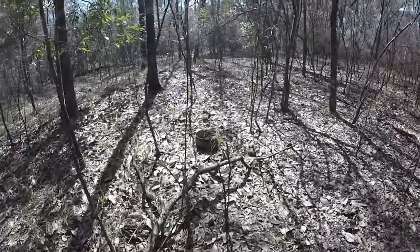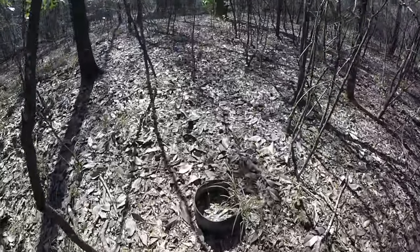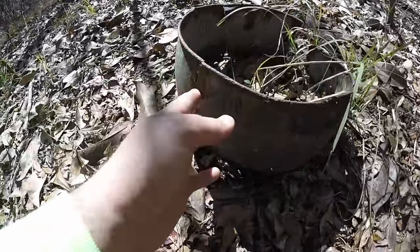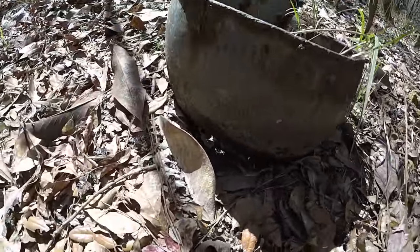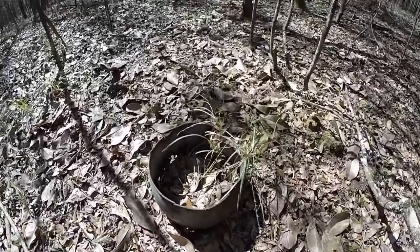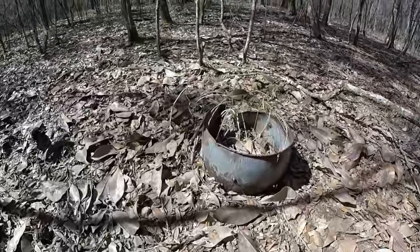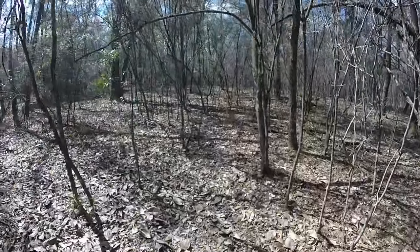There's some metal here — there's a metal door here.